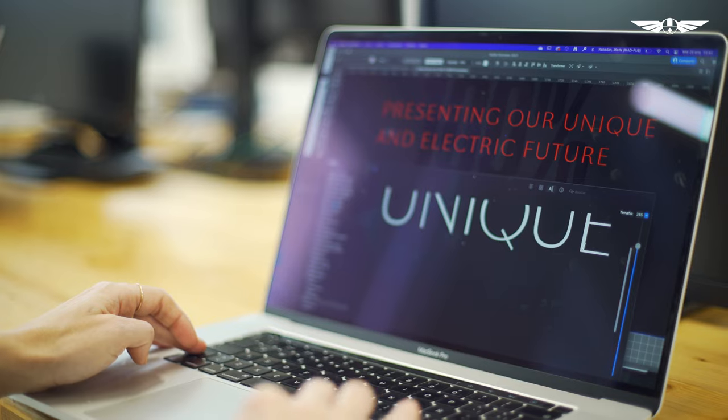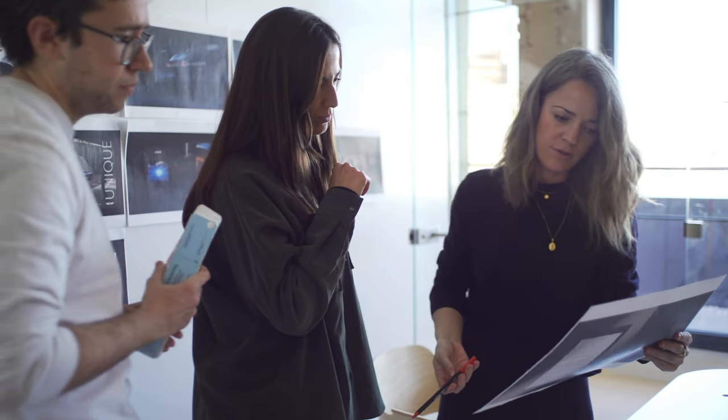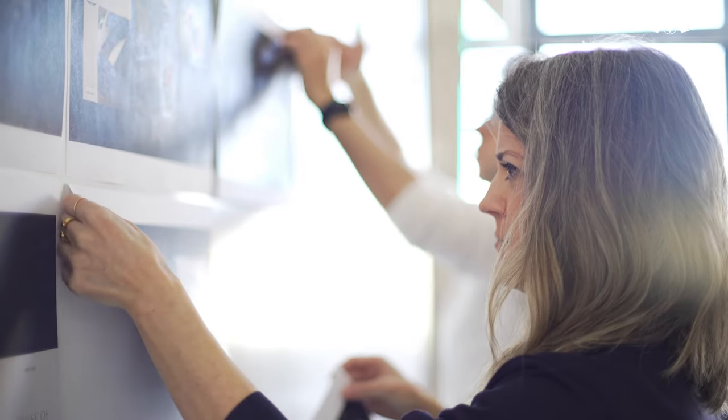So with this change of typography, what we wanted to convey was personalising the brand a bit more. We tried to look for two typographies that also talked about the brand, but that had more sense together.